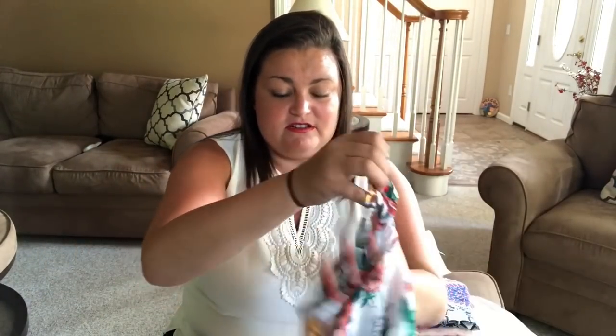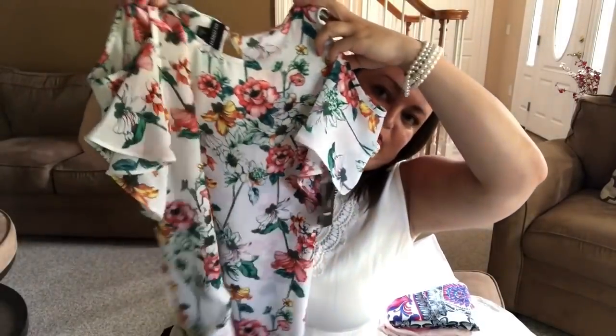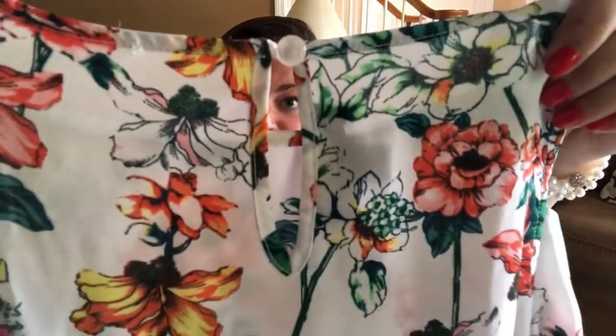Next I have — ooh! — Fortune and Ivy. The cold shoulder top in white. I love a cold shoulder and Alex, my stylist, is the one that got me hooked on them. So here's the top. It's white with a floral print. I do have a lot of florals. And it looks like it has a keyhole back — that's a nice detail. I'm excited to try this on. It looks a little short, but I said that about my other cold shoulder top she sent me, which turned out to be one of my favorite tops. So you never know.